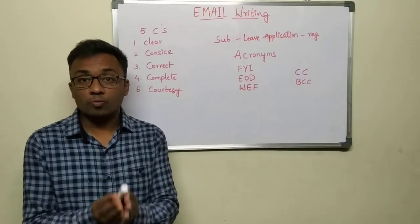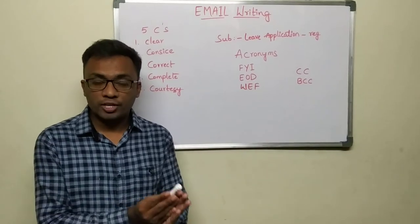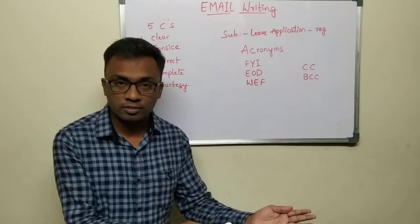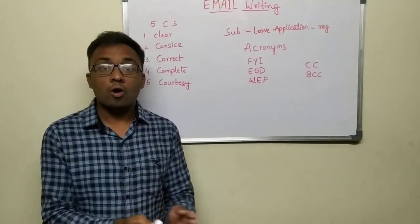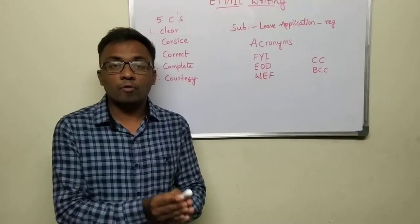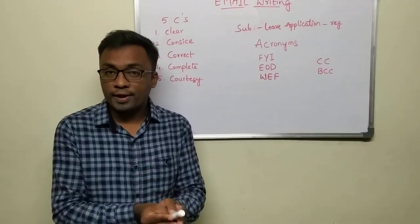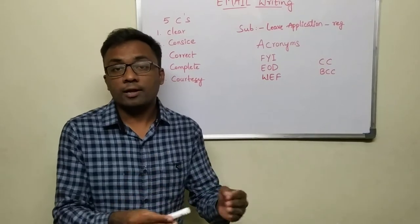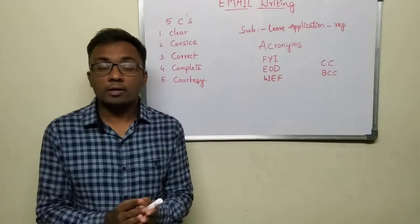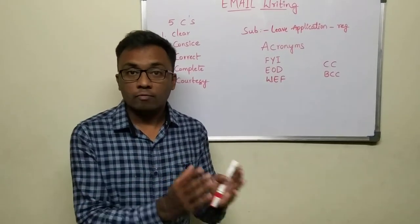Email writing is one such task which is unavoidable. Be it a fresher who is seeking a job, applying for a job, writing covering letters to the HRs, or be it an employee — every activity is obviously performed in emails to have a record. That's why email writing is a very important skill to acquire, and writing gets better day by day. In this video, let's discuss some of the key points which we cannot ignore.